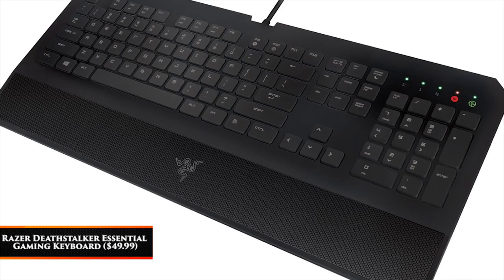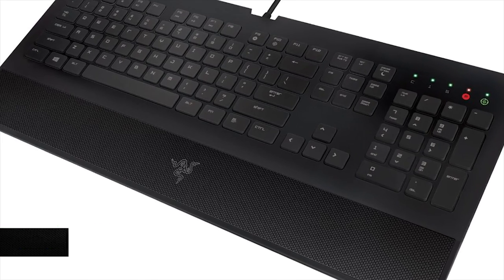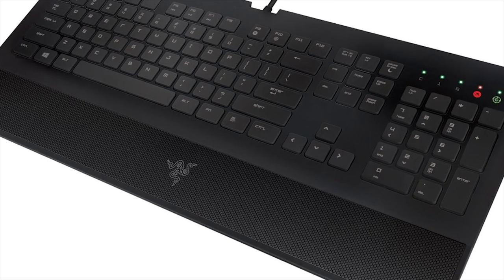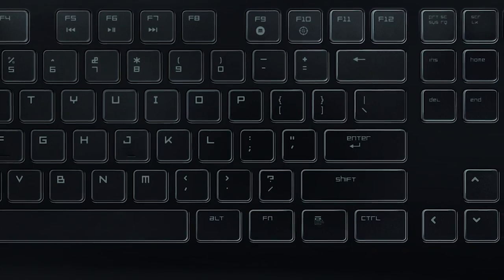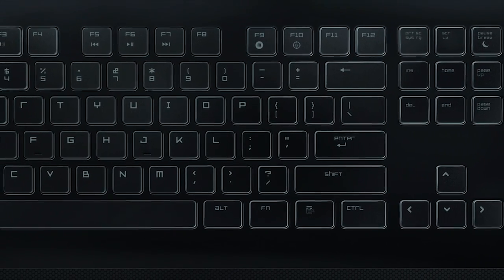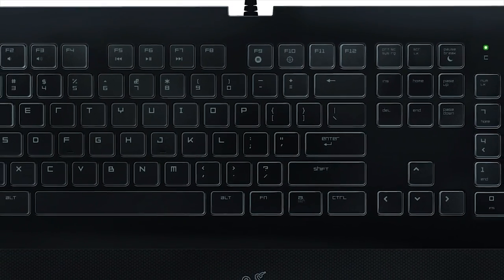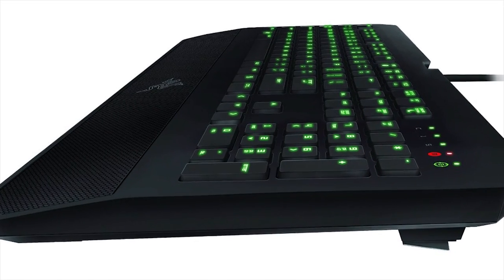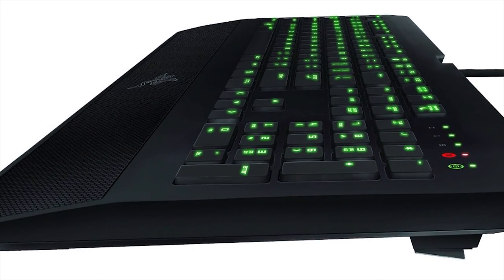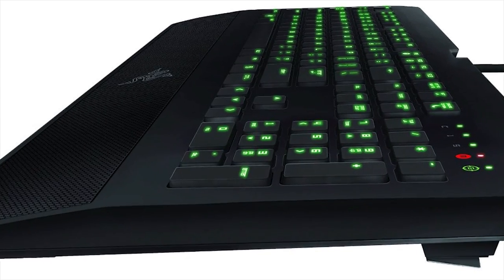Razer Deathstalker Essential Gaming Keyboard — $50. Razer is known for making some of the best quality products in PC gaming. The only downside is that they usually come at a cost. The Deathstalker Essential Keyboard will cost you $50, give you tons of customization and a comfortable experience. You need a good keyboard to do the best gaming, and this one is just what you need.